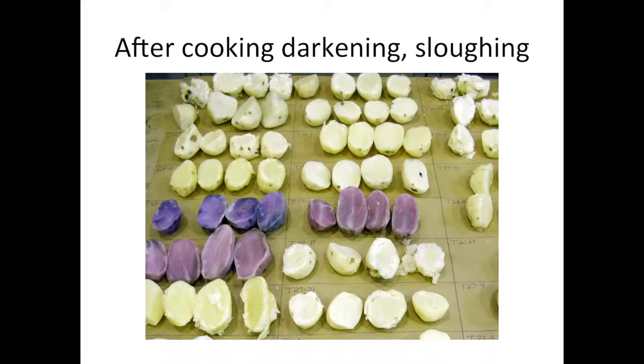Another important trait for fresh market potatoes is ensuring they don't disintegrate extensively after boiling or turn gray. Every year we boil dozens of potatoes we're considering for release as fresh market clones to see whether they fall apart. In this picture you can see a few potatoes that have disintegrated upon boiling — that's okay for a chipping potato but not for a fresh market potato. Potatoes that turn considerably gray after boiling we also discard from consideration.